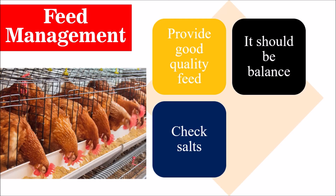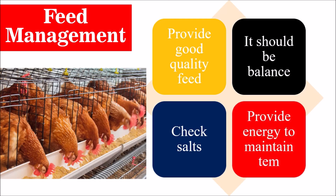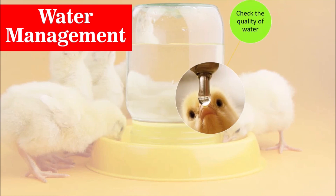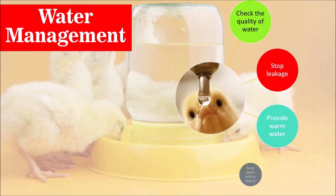Water management. We should manage the water properly. Provide good quality water and stop any leakage of water, because it can cause wet litter. Provide warm water, and if possible keep the water tank inside the house. Thank you so much — if you have any questions you can ask in the comment section.